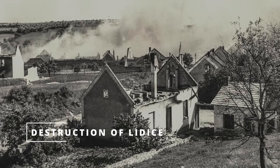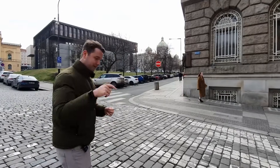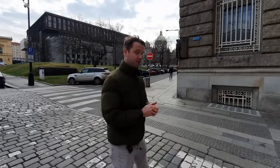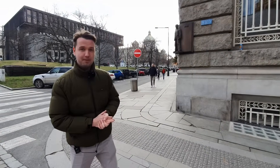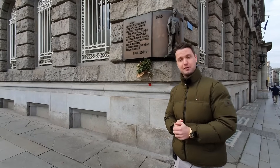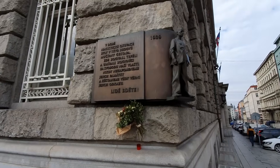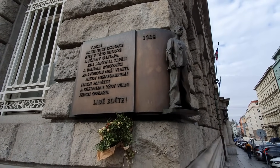After the attack on Heydrich, the paratroopers hid in the Church of Saint Cyril and Methodius, and the Nazis had no clue who did it. To punish the Czech nation, on 10th June 1942 they wiped out an entire village west of Prague called Lidice — all the men were shot, and most women and children were sent to concentration camps where most were killed. One paratrooper, Karel Čurda, was hiding at his mother's house in southern Bohemia. Fearing his own village would be destroyed, he came here on 16th June 1942 and told the Gestapo everything he knew. Today the building is a ministry of industry and commerce.